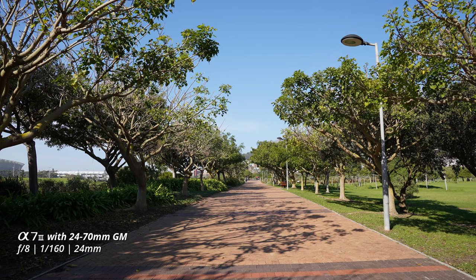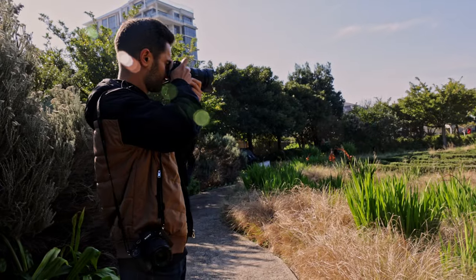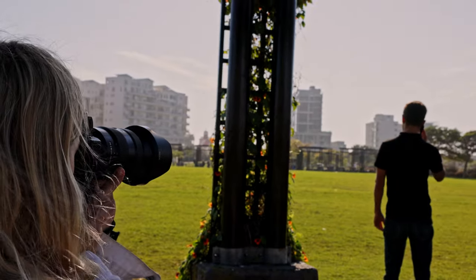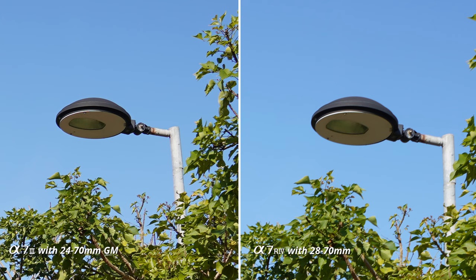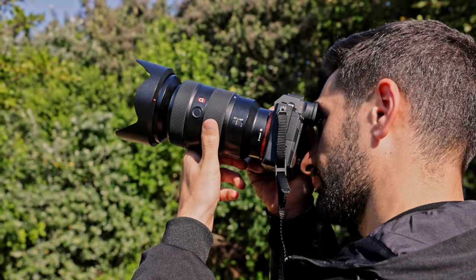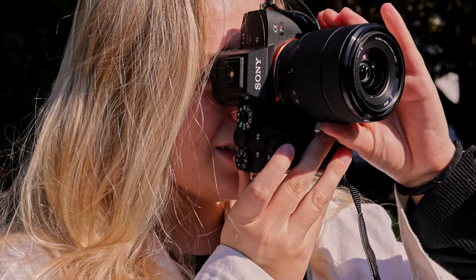Looking at this wide shot of the walkway, when we zoom into the lamp post on the right side and crop in at 100%, the perspective is slightly different because you're comparing a 24 megapixel image to a 61 megapixel image. However, there is a massive difference in sharpness between the 24-70 and the 28-70. The G Master glass is just so sharp at the edges of the lamp post — the detail is really clear with the 24-70. With the 28-70 you're losing quality; the pixels are there but they aren't as detailed.